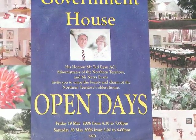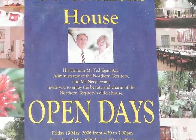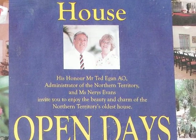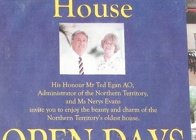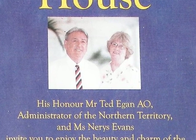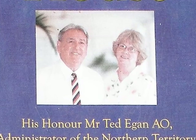Government House, occupied by his honour Mr. Ted Egan, the administrator of the Northern Territory, is only open for three hours twice a year. We were lucky enough to be able to visit on Friday, 14th of July, 2006, from 4:30 to 7pm. It was quite an experience.